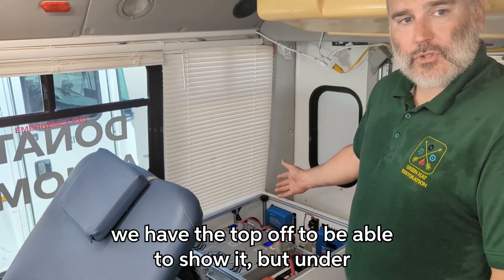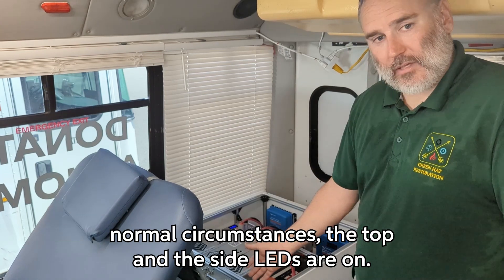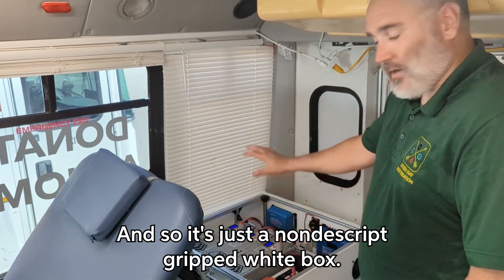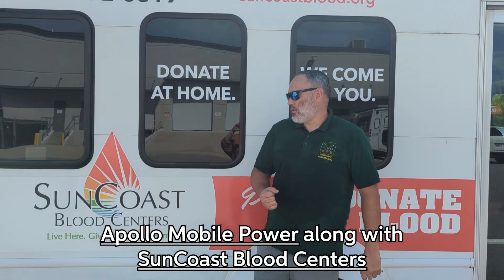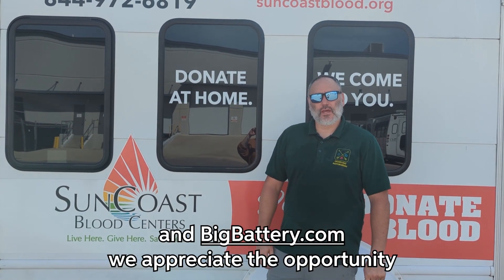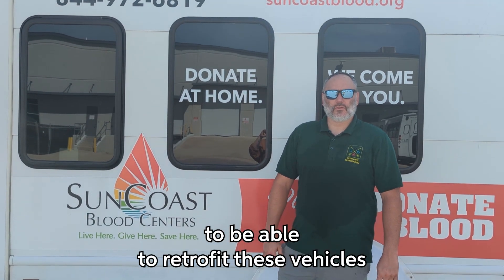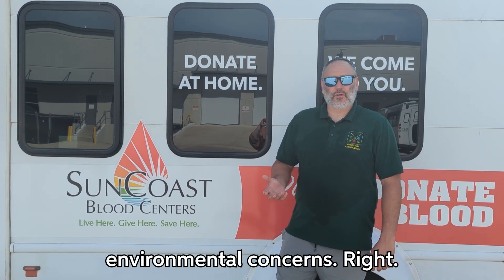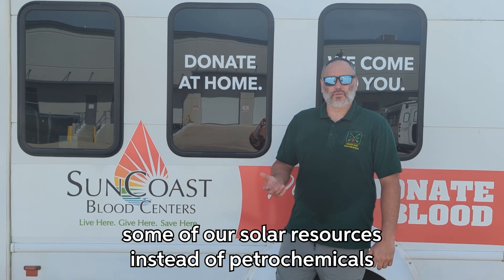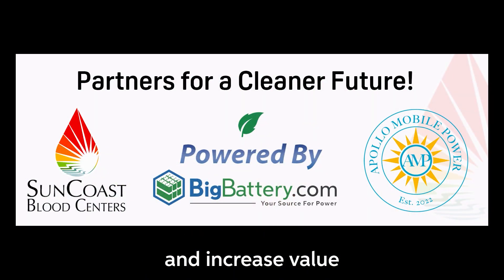Right now we have the top off to show it, but under normal circumstances the top and side lids are on and it's just a nondescript white box. Myself, Apollo Mobile Power, along with Suncoast Blood Centers and BigBattery.com, we appreciate the opportunity to retrofit these vehicles for donors' comfort, environmental concerns — being able to use solar resources instead of petrochemicals — and the ability to reduce maintenance and increase value for their customers.